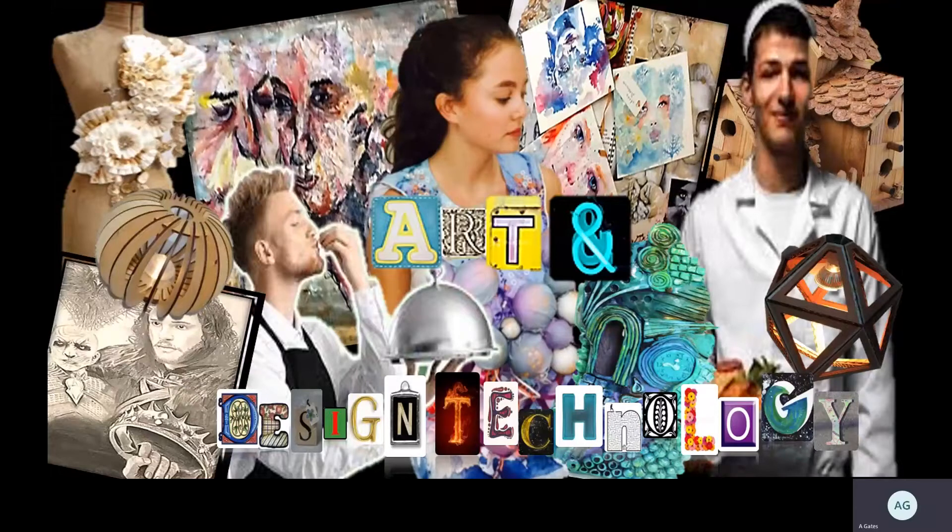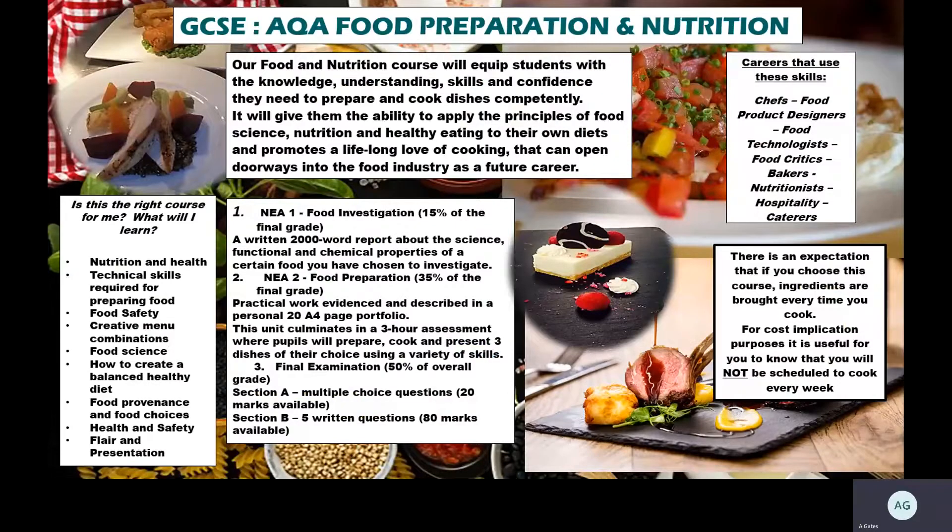The first option we offer is delivered by Mr. Fino and that is Food Preparation and Nutrition. Whilst you might be excited at the idea of studying food and may have really enjoyed it at key stage three, it is really important that you know that if you choose to do this subject, it is 50% theory and 50% practical work.